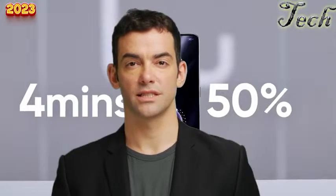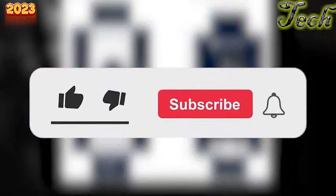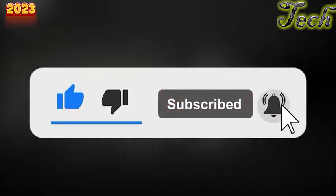In conclusion, the Realme GT3 is a powerful and versatile smartphone perfect for anyone looking for excellent performance, stunning visuals, and long battery life. With its impressive features and sleek design, the Realme GT3 deserves to be at the top of your list. Don't forget to like and subscribe to our channel for more great content, and we'll see you next time.